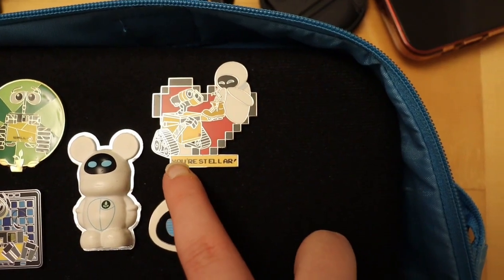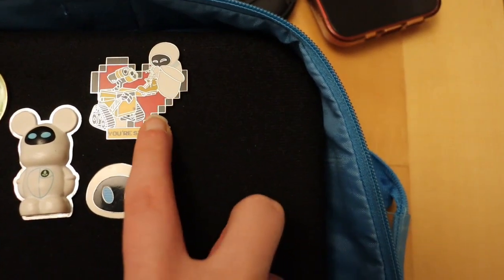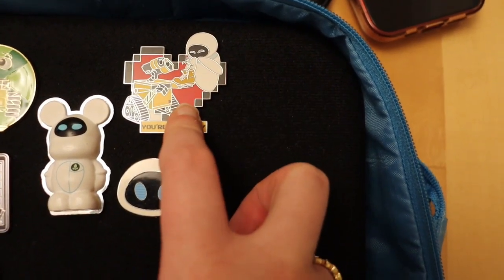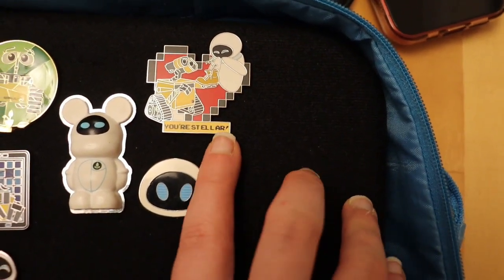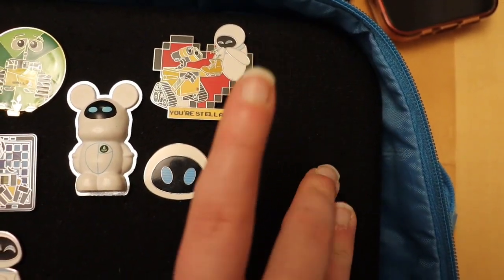This one is the Wally and Eve 'Your Stellar' pin, which is from the Pixar Valentine series, which was one of the first few videos I actually did on this channel. I believe so I'll link that above as well.